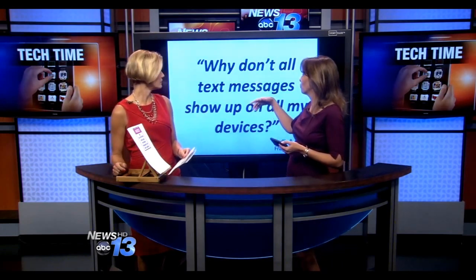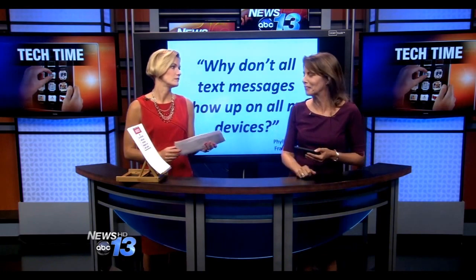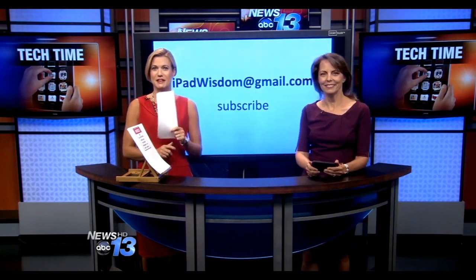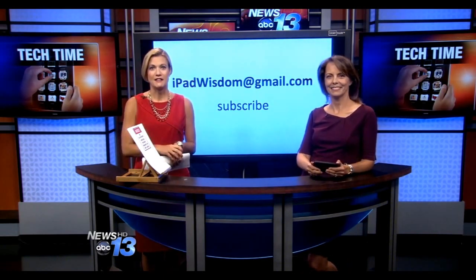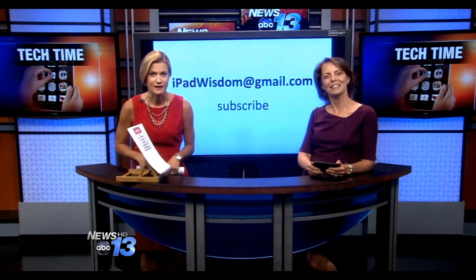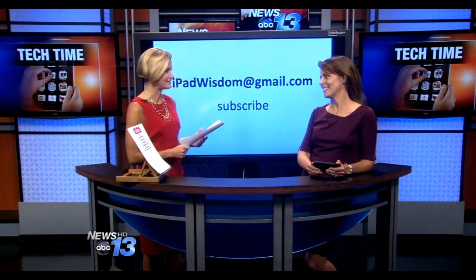For example, one question coming in is about why text messages show up on all devices — that's one of the things coming in the next newsletter with answers to all your questions. If you want to learn more about the apps Francie showcased today, go to WLOS.com and click on Tech Time, where you can also sign up for her free e-newsletter filled with tech tips and iPad Wisdom.